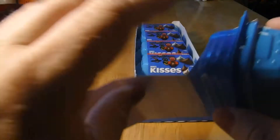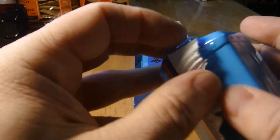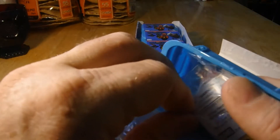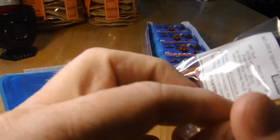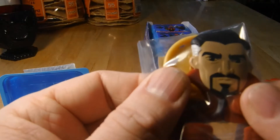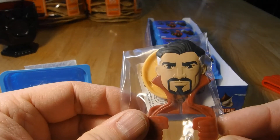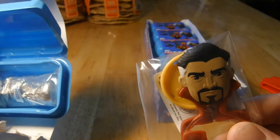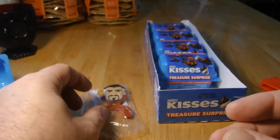All right, who am I gonna get? My first toy is Dr. Strange — looks like a disc launcher. Awesome! All right, so we got Dr. Strange.